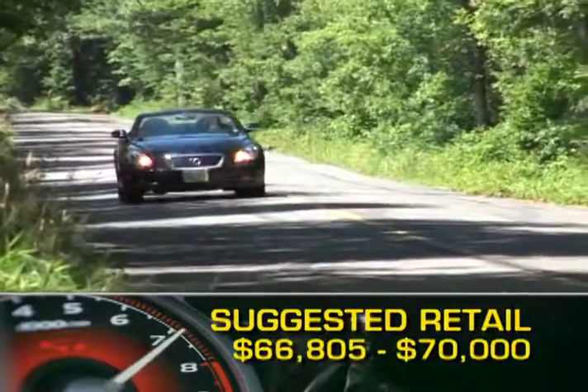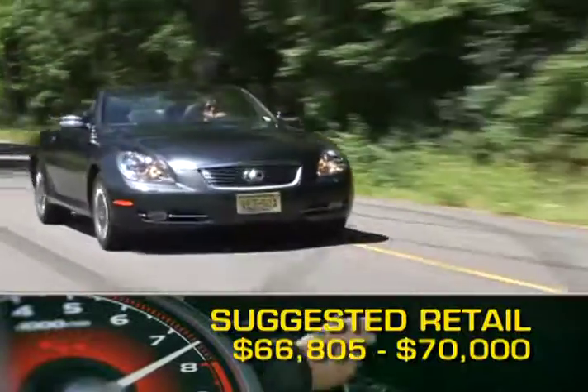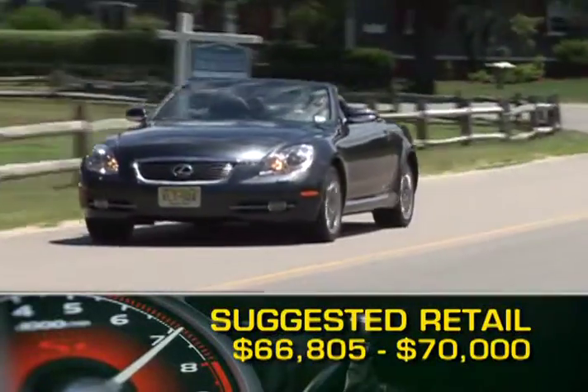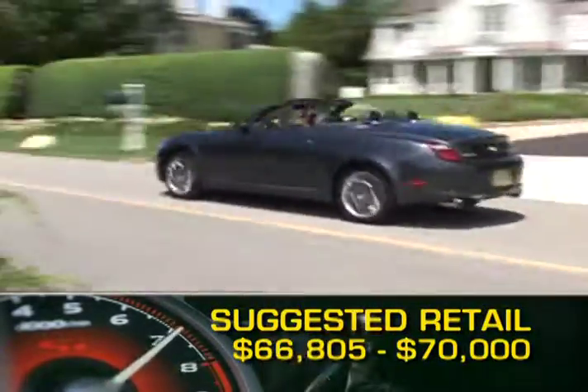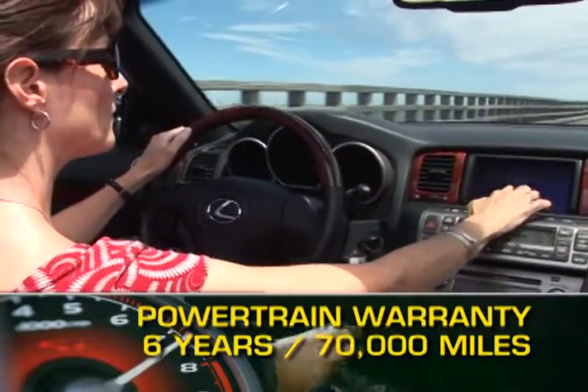Base MSRP for the 2009 SC430 is $66,805. With full options, the price will top out at around 70 grand. The SC430 is backed by a six-year, 70,000-mile powertrain warranty.